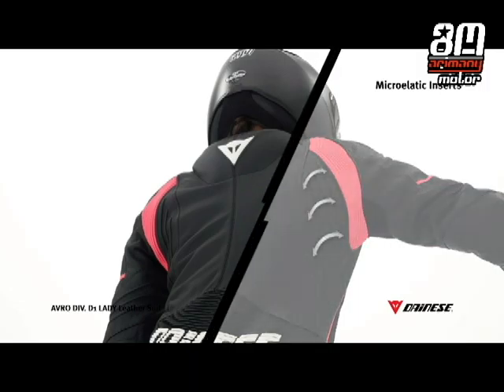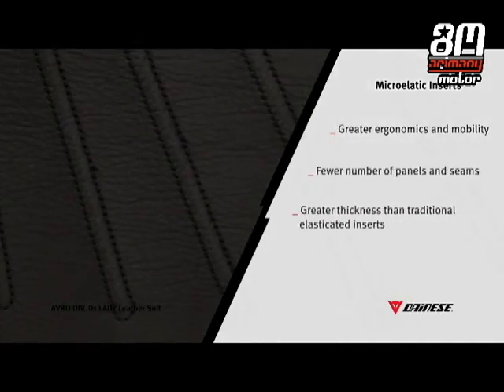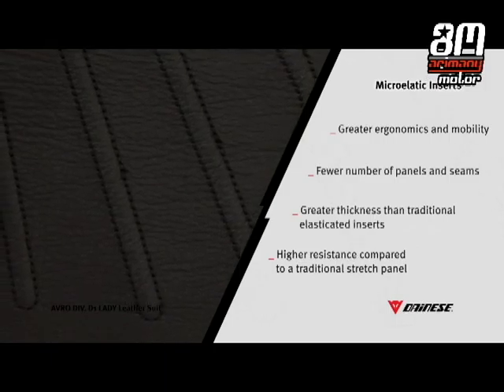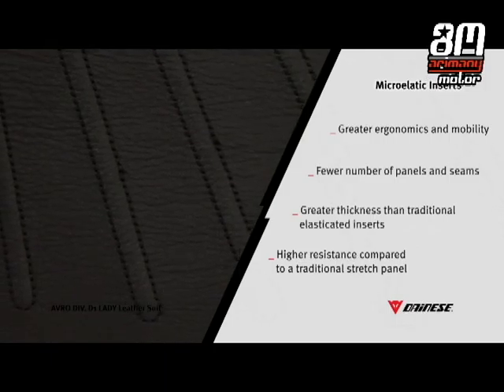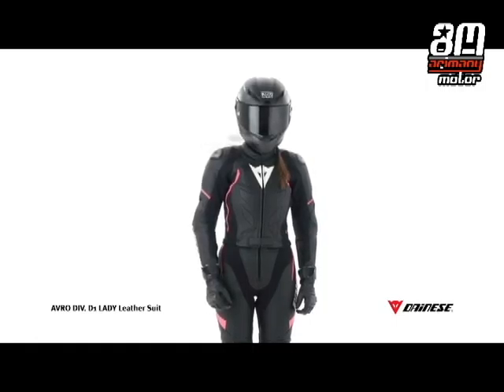This is an innovative, patented construction that allows a reduction of the number of leather panels and stitches that connect them, while also keeping greater thickness of the panel itself than a traditional elasticated insert.